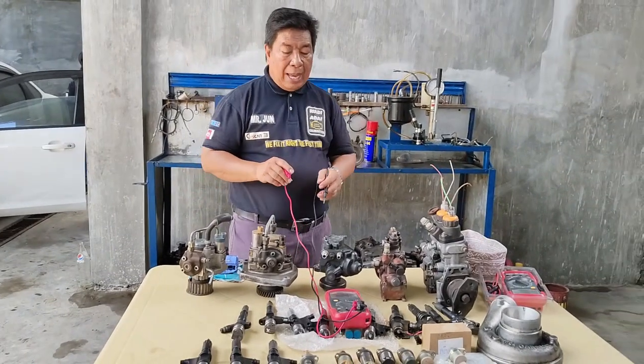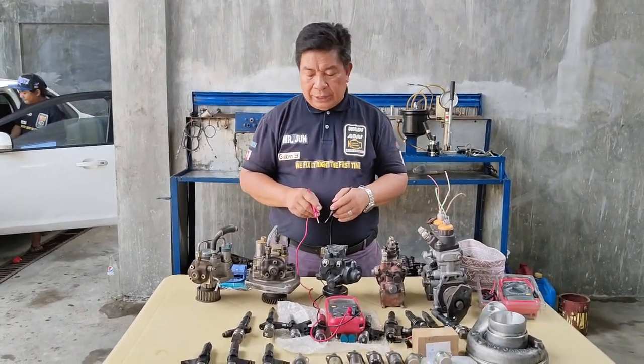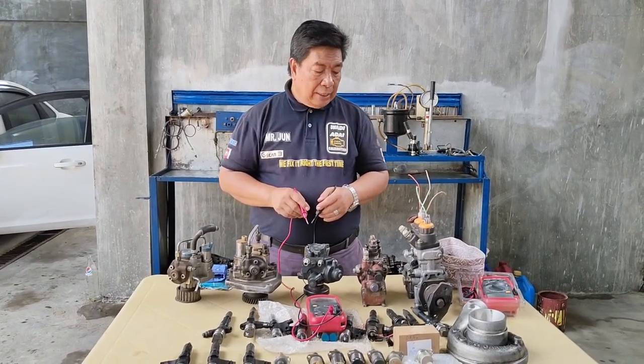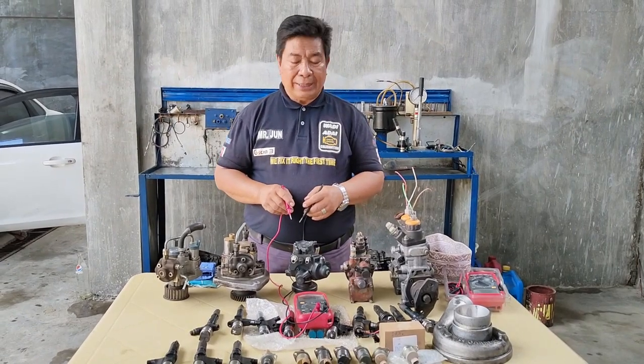Kaya po kailangan natin, alam natin ang mga iba't ibang resistances ng mga solenoids — injector solenoids, suction control valves, PCB pressure control valve, control valve. Kailangan po alam natin.